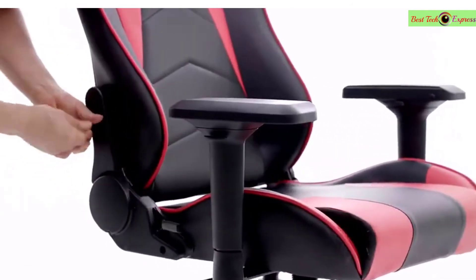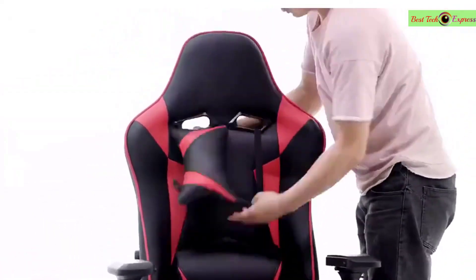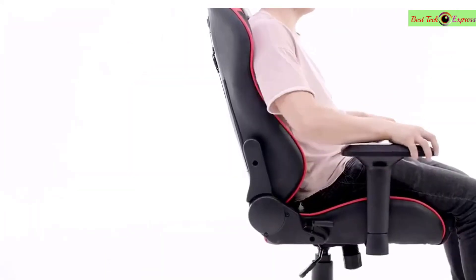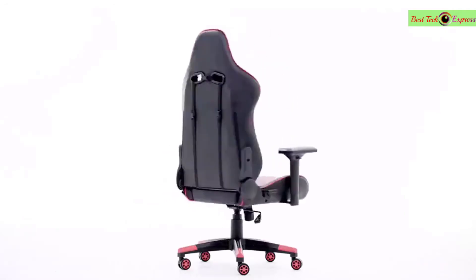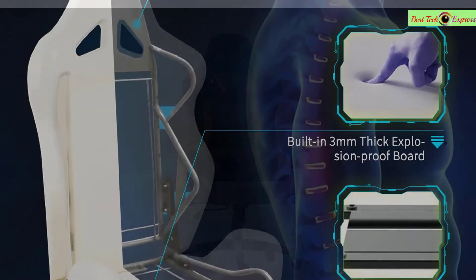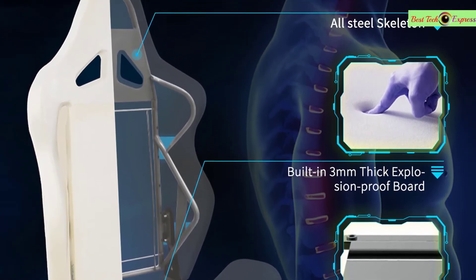The comfort, style, and competitive price make it the perfect complement to your home or office. This chair meets or exceeds industry standards for safety and durability and is backed by the OFM limited lifetime warranty. A great gift idea for all ages, for holidays like Christmas, Valentine's Day, birthdays, and special occasions.